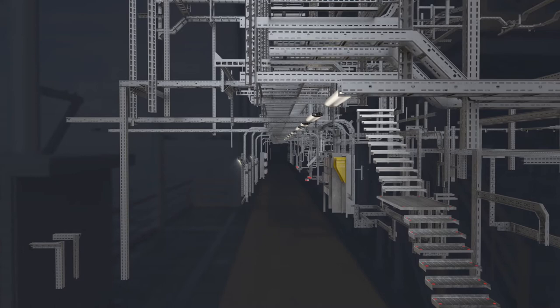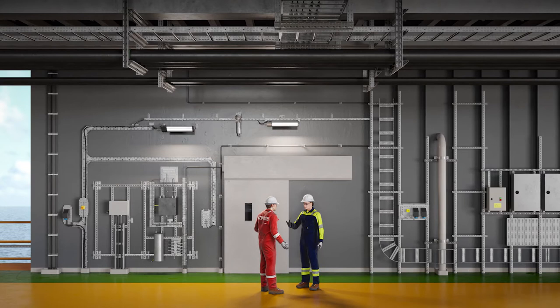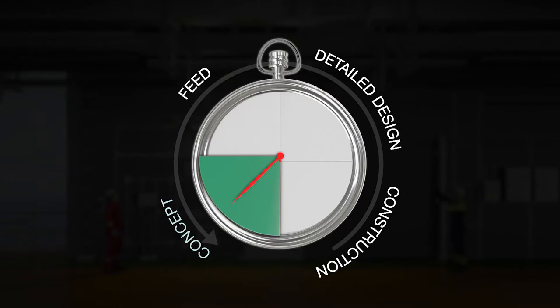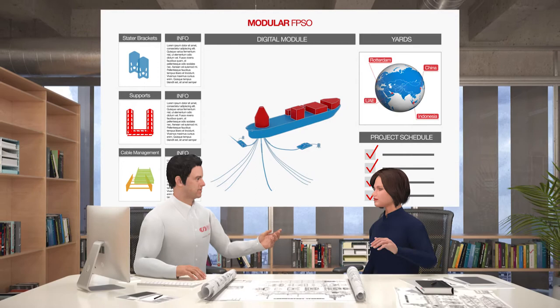We minimise project risk by targeting industrialisation and standardisation. In the concept phase, we develop benchmarks to ensure robustness and cost competitiveness of project estimates.